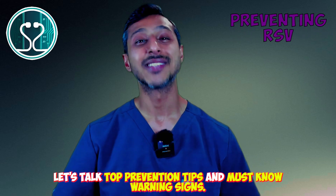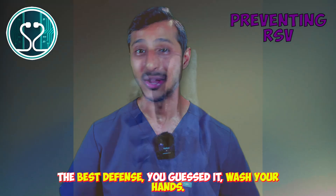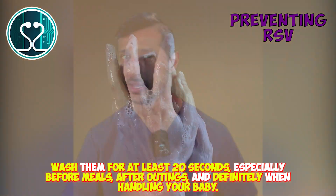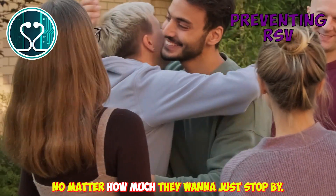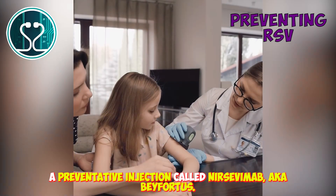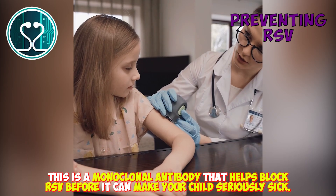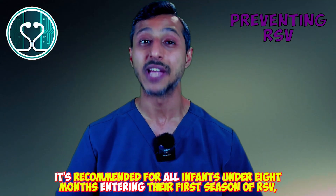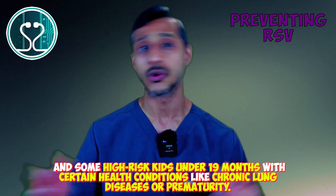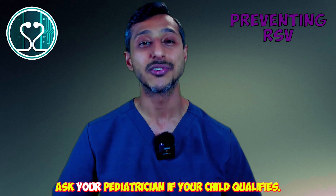Want to protect your family from RSV? Preventing RSV starts with good hygiene. Wash your hands for at least 20 seconds, especially before meals, after outings, and when handling your baby. Keep sick visitors away from young kids and babies. For high-risk babies, there's extra protection available — a preventative injection called Nirsevimab, aka Beyfortus. This monoclonal antibody helps block RSV before it can make your child seriously sick. It's recommended for all infants under 8 months entering their first RSV season, and high-risk kids under 19 months with conditions like chronic lung disease or prematurity. A single dose lasts 5 months — essentially the whole RSV season. Ask your pediatrician if your child qualifies.